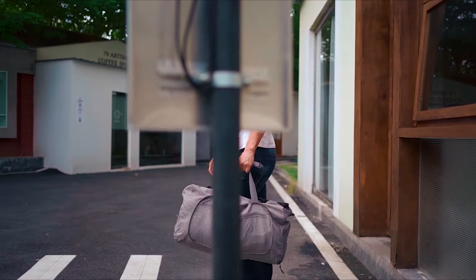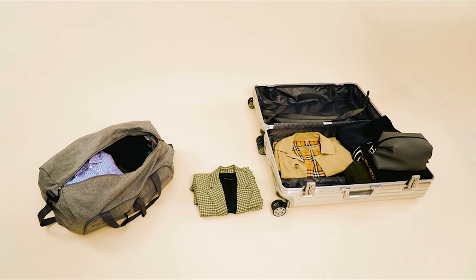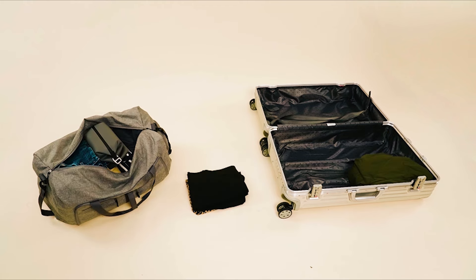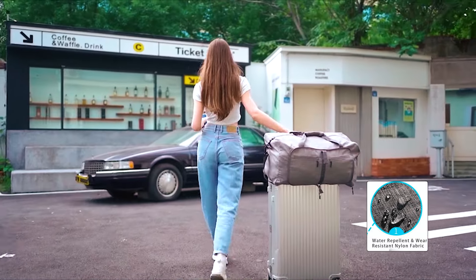The VomGomFom Travel Bag is a traveler's delight, providing a capacious 65-liter duffel with a separate shoe compartment that can be effortlessly folded down to a fraction of its size for convenient storage. Crafted with high-quality materials, it boasts waterproof and tear-resistant features, ensuring longevity.